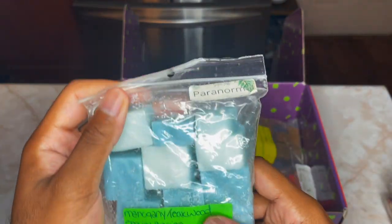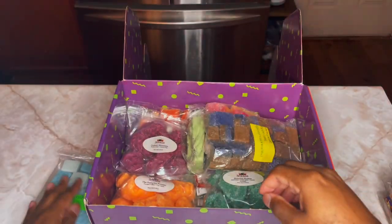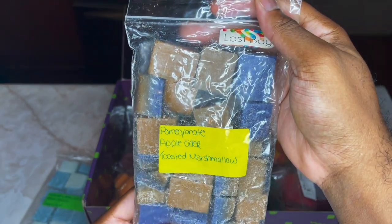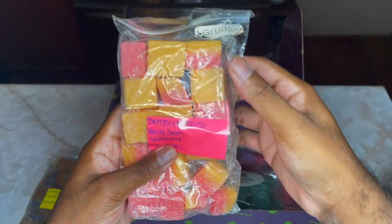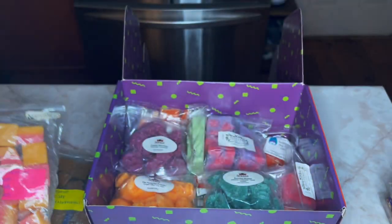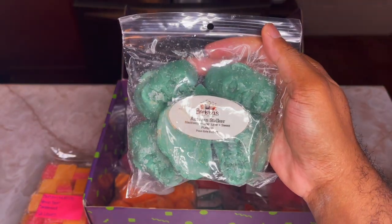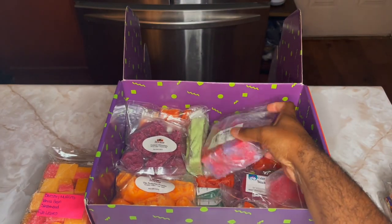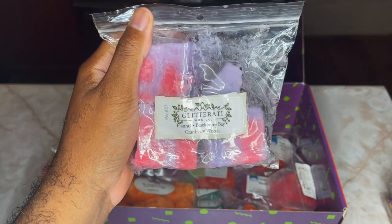This is Super Tarts Paranormal, which is Mahogany Teakwood, Sequin Berries, and Tobacco Leaf. This here is Super Tarts Lost Boys: Pomegranate, Apple Cider, and Toasted Marshmallow. This here is Super Tarts Grudge: Blueberry Muffins, Vanilla Beans, Sandalwood, and Fall Leaves. This is some customs I did a couple years ago — Rita's Autumn Stalker: Blackberries, Hay Lane, and Sweet Pumpkin. And this is one of my customs from Glitterati: Flannel, Blackberry Bay, and Cranberry Woods.